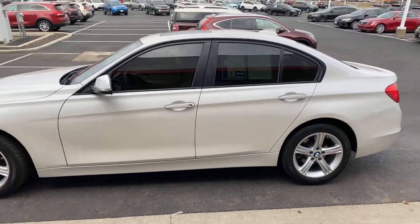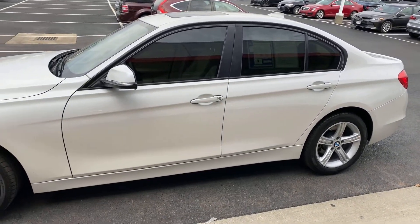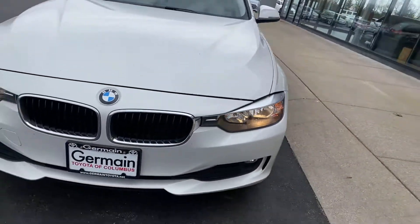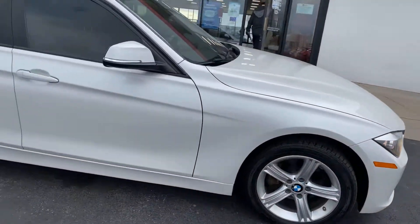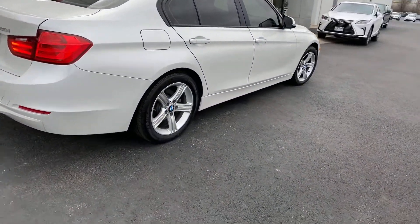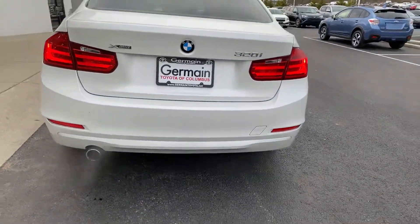Here we go, here at Jermaine Toyota used cars, looking at a beautiful 2015 BMW 3 Series 320i xDrive all-wheel drive. Alloy wheels, very nice vehicle, tires are in great shape. Tinted windows, power sunroof, Kelly tires, 17-inch wheels — very very clean car, all-wheel drive.